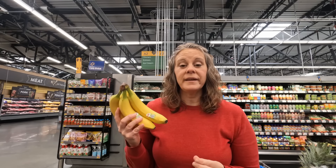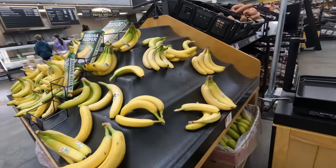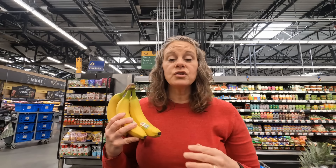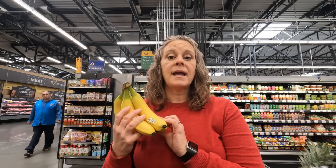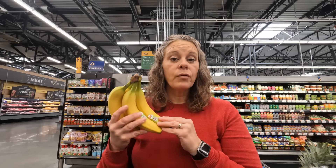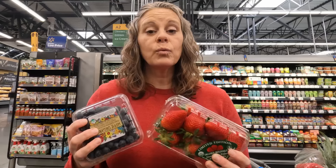Bananas are always on our list because this is Lane's favorite fruit and one of the very few he will eat without any trouble. You do not have to be concerned about getting organic bananas unless it's something you prioritize. Thick-skinned fruits and vegetables like bananas and avocado are not really going to be a danger with pesticides, so you can save the money there and put your organic priority on fruits and vegetables that have a very thin membrane, such as strawberries or blueberries.